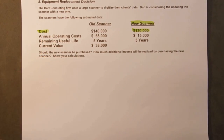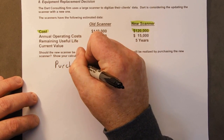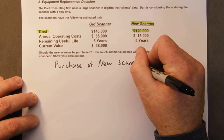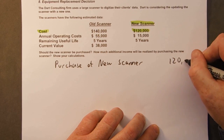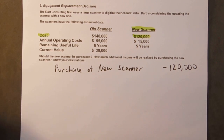The new scanner will cost $120,000, so that will obviously be a negative. So we have to purchase the new scanner for $120,000 — it's going to be a negative. Now, we're going to have some annual cost savings here, but they don't come right out and tell us, so we have to calculate it.